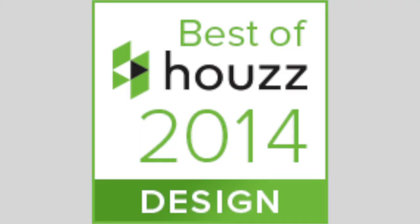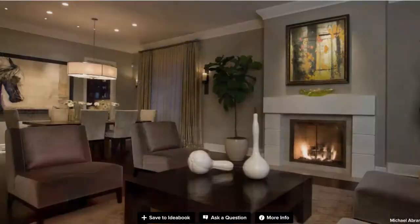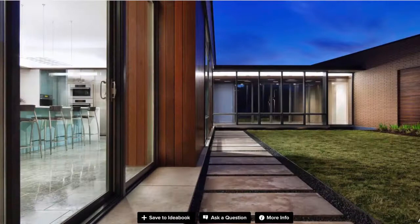Every year we award our pros with the coveted Best of House Award for Design and Customer Service. If you want to learn how you can be in the running, keep watching. Let's start with the Best of House for Design Award. These awards are based on the popularity of your photos among House users in the previous year.